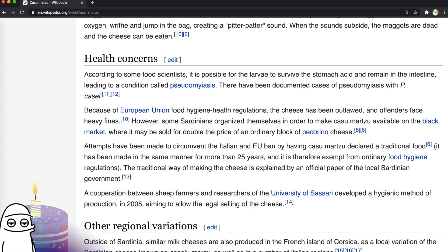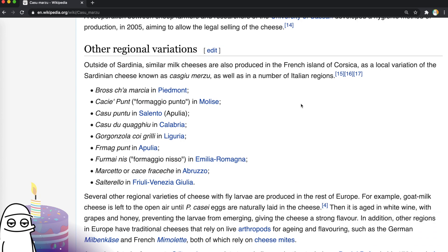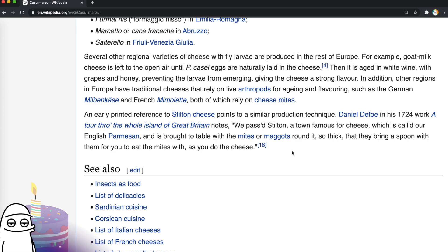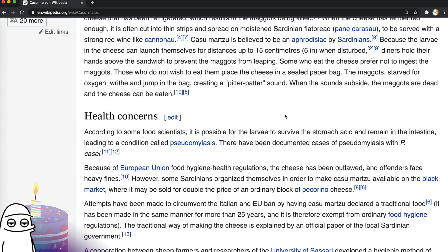There are loads of regional variations of this as well. There's a goat milk version aged in white wine with grapes and honey that prevent the larvae from emerging, giving the cheese a strong flavour. Other regions in Europe have traditional cheeses that rely on live arthropods for aging and flavouring — cheese mites. Even the cheese mites seem more palatable than the maggots. We associate maggots with dead bodies. Happy birthday Tony — I'll be sure to get you a slice of this maggoty cheese someday.